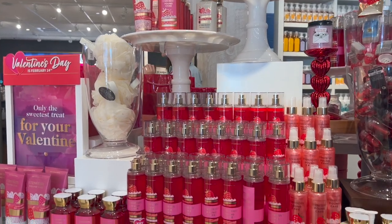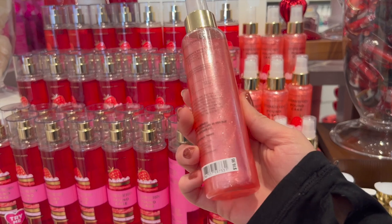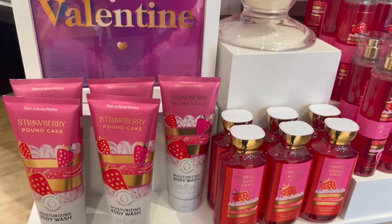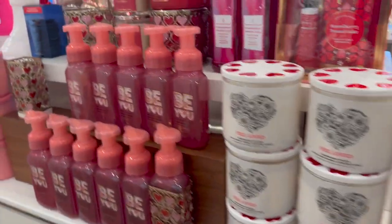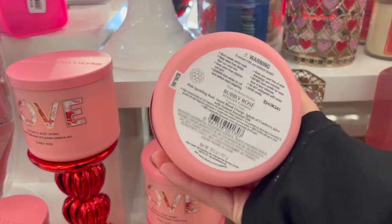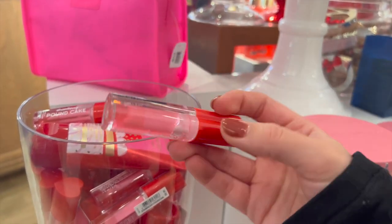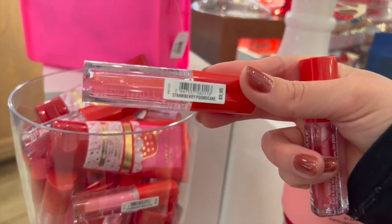Strawberry Pound Cake is back again. The diamond shimmer mist is really pretty — out of everything in that collection, I would probably get that one, but I don't use shimmer mist so I won't. I also liked the moisturizing body wash packaging, but it's $16.95. My coupons used to be worth $16.50 in value, so since it's $16.95, I can't use one yet until they up the value to $16.95, which is supposed to happen soon — hopefully by February.